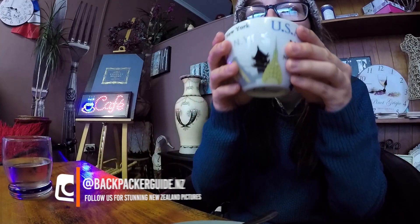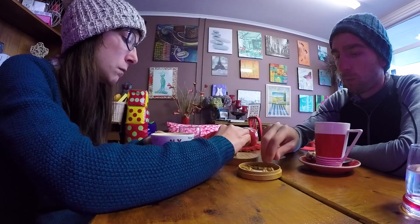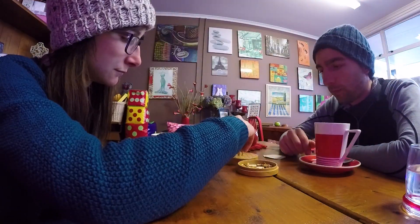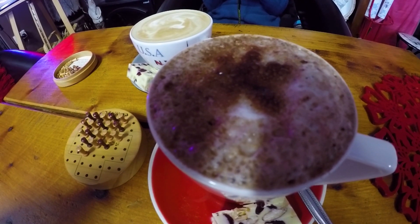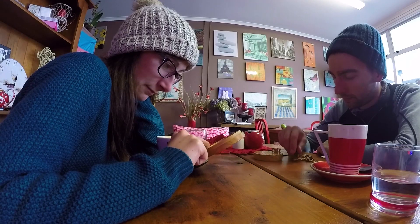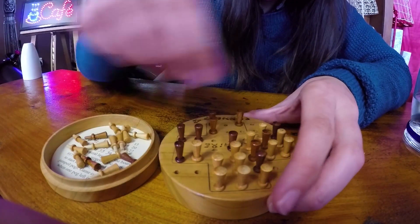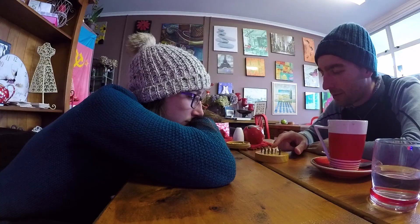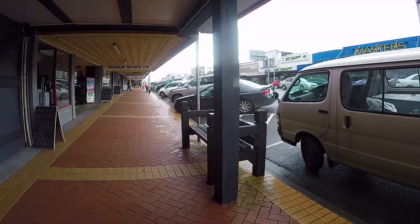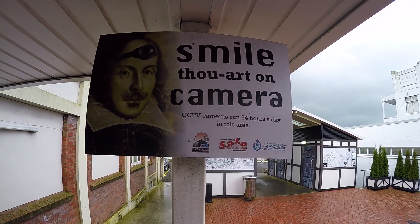We go in and get some coffee. Robin has a standard hot chocolate. Robin was really upset we didn't find any board games at the op shops, but in this cafe each table has its own game to play. We play Connect Four and Solitaire with little wooden pegs in a little wooden game set. It's a good way to spend a rainy afternoon, just drinking coffee and playing games.